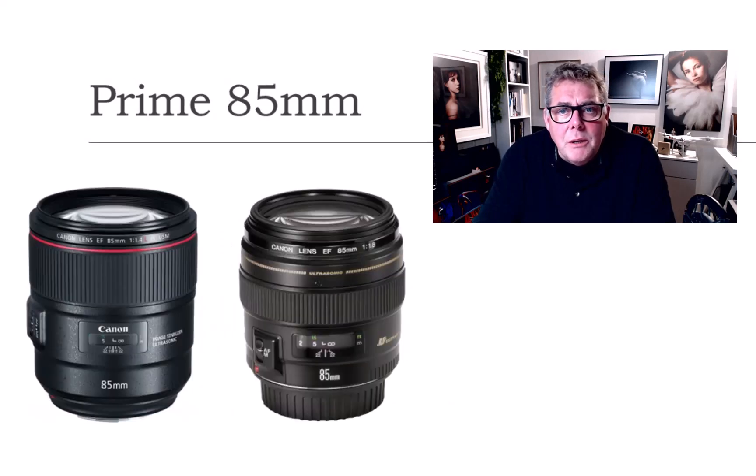85mm tends to be my portrait lens, so more often than not it's just used for headshots and head-and-shoulder shots. When we see it being used on location in the park, you'll see it pretty much stays under that umbrella.